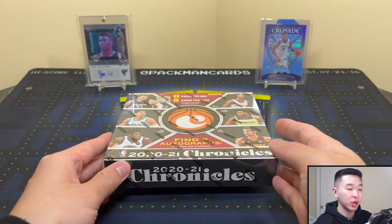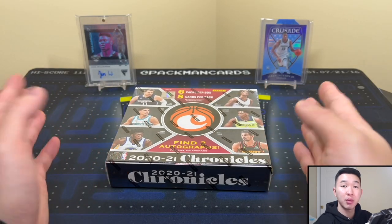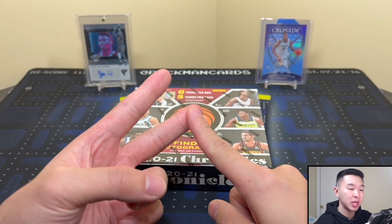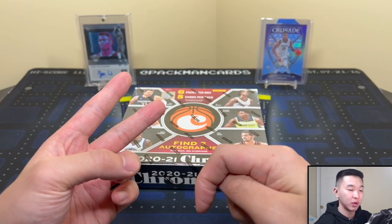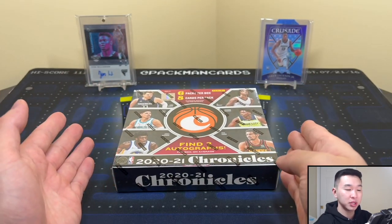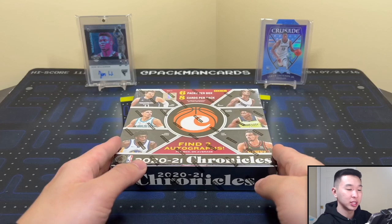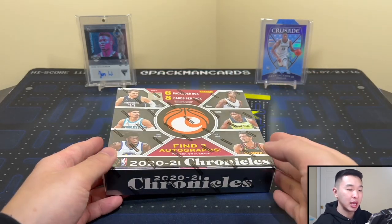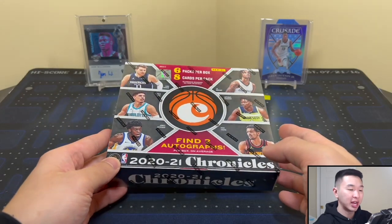We have a giveaway going on — you can win a rookie card of one of the top breakout stars in the NBA. All you have to do to enter is like the video, subscribe to the channel, then go to the giveaway video linked in the description and comment the player in the NBA who's impressed you the most so far this season. All the rules and information are down below.